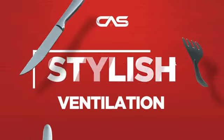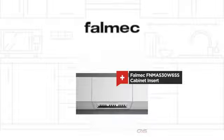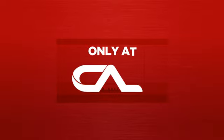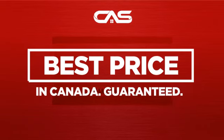Need a stylish ventilation system? Try this insert model from Falmec. Backed with a full manufacturer warranty. And only at Canadian Appliance Source, you get this ventilation system at the best price in Canada.